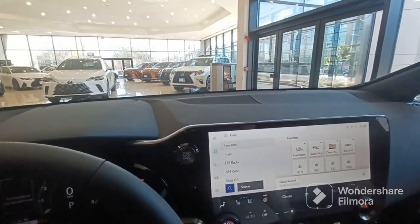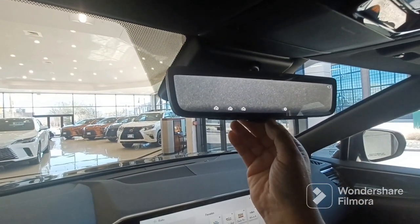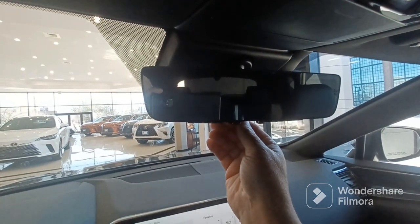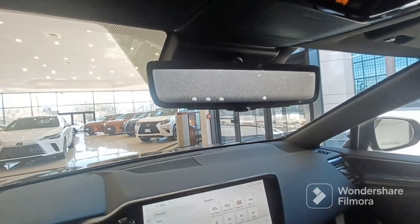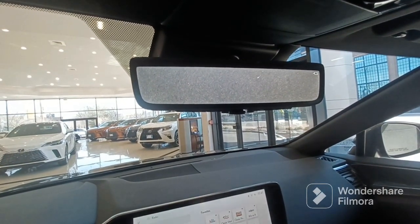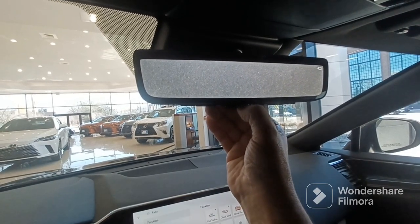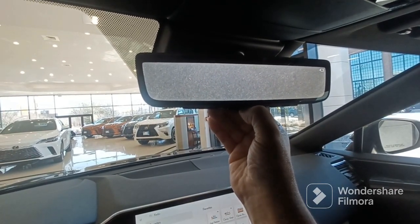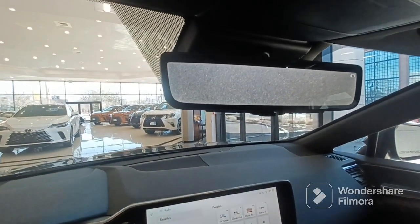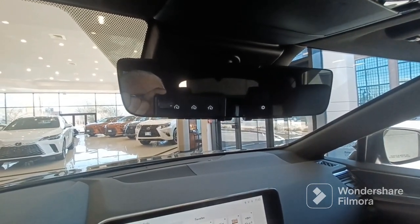Very nice car — we sell a lot of these. It also has a digital camera here for the rearview mirror. You can use a regular manual mirror, or click on it to have a camera as a rearview mirror. Some people love it. I personally don't like it — it feels like you're driving backwards. I'd rather have the regular manual rearview mirror, but some people like it.